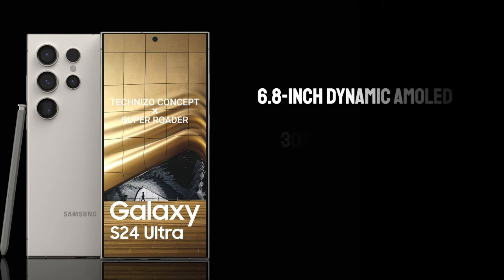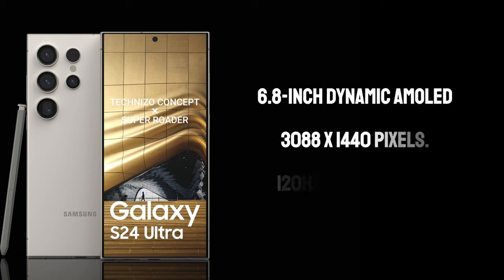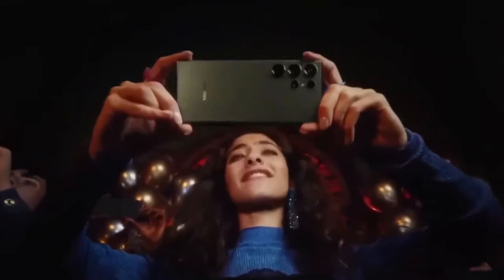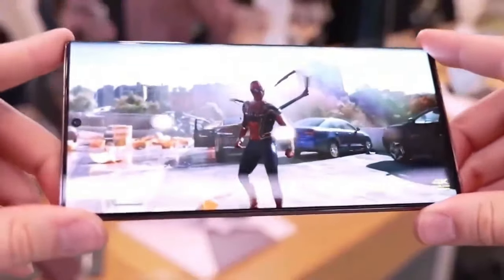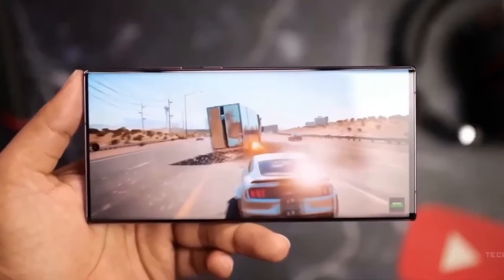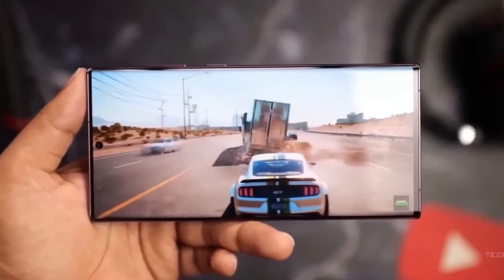Display — a visual feast. Samsung has always been at the forefront of display technology, and the S24 Ultra is no exception. The 6.8-inch dynamic AMOLED screen boasts a resolution of 3088x1440 pixels. The 120Hz refresh rate ensures a buttery smooth visual experience whether you're browsing, gaming, or watching videos. The screen's peak brightness of 2,500 nits guarantees excellent visibility even under direct sunlight, enhancing its usability in outdoor settings.